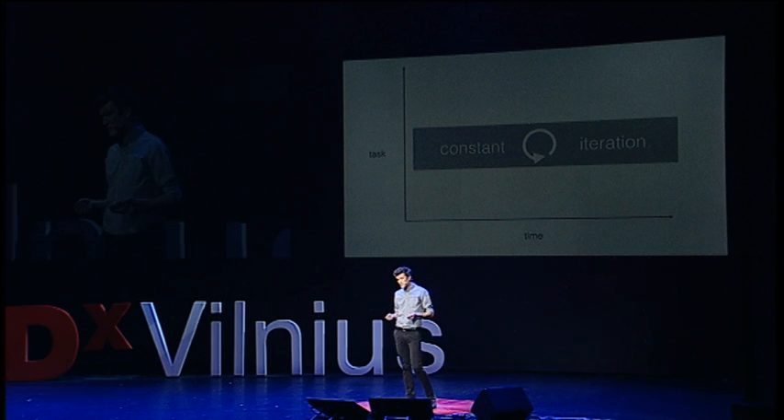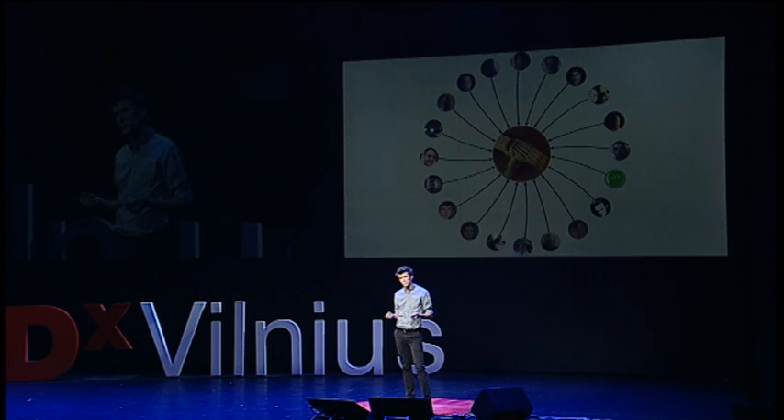What this ends up looking like is hundreds of people having input into one design. We're crowdsourcing the features and capabilities of the designs that we make.